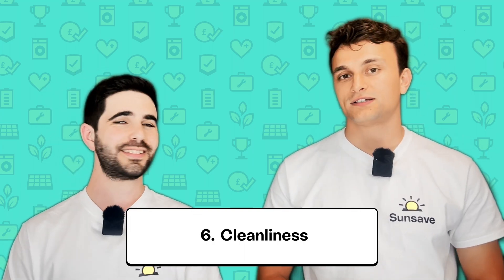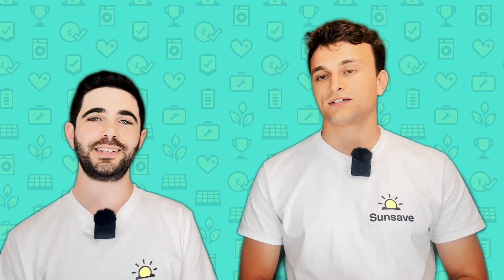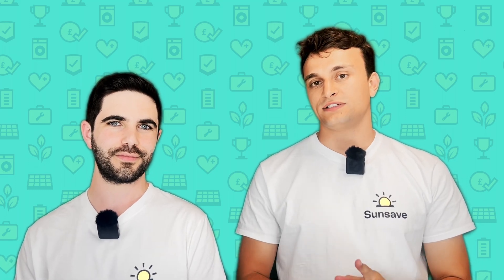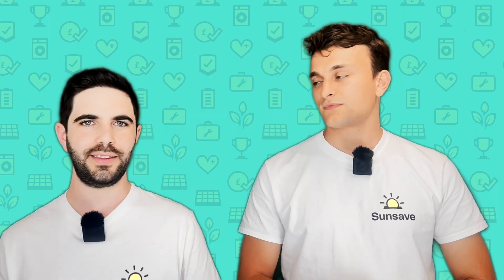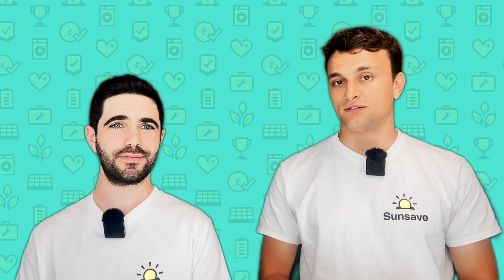Factor number six is solar panel cleanliness. Solar panels in the UK don't tend to get very dirty — they've got a waterproof coating and they're installed at an angle, so whenever it rains, rainwater runs right off them and gives them a good clean. Solar panels probably need cleaning every two to three years, but if you live near dusty farmland or the salty coast, you probably need to clean them every six to twelve months. If you don't clean them, something called solar panel soiling occurs — a build-up of dust, dirt, agricultural emissions, exhaust fumes, bird droppings, lichen and pollen — which could be causing a small but meaningful impact on your solar panel's output.